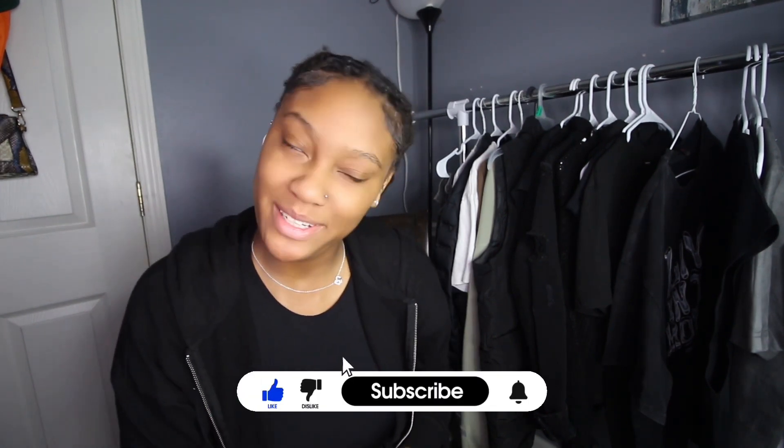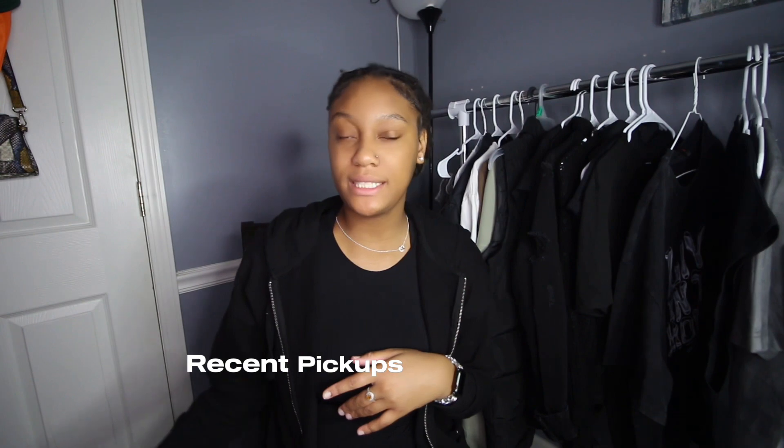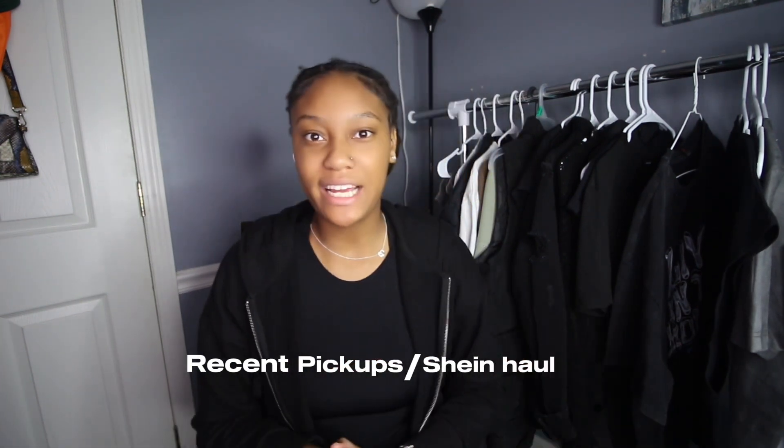Hey guys, welcome back to the channel. If you're new, subscribe, turn on post notifications, and welcome. If you're not new, welcome back. This video is going to be my recent pickups slash Shein haul slash what I got for Christmas slash everything. So let's just go ahead and get started.